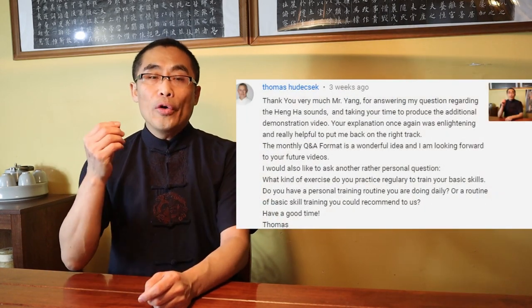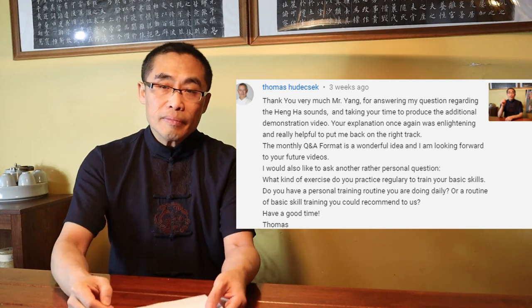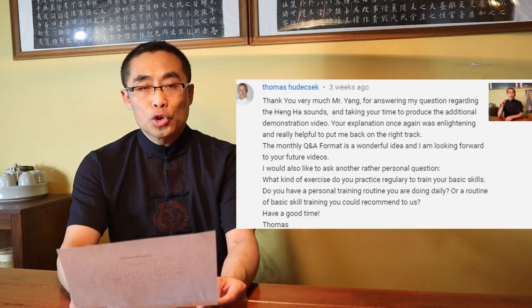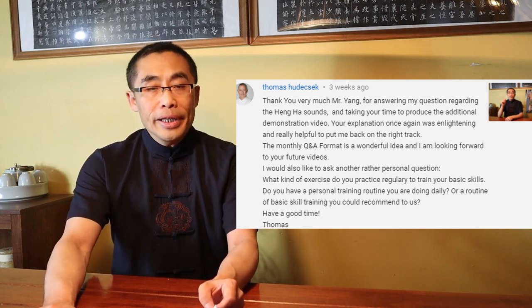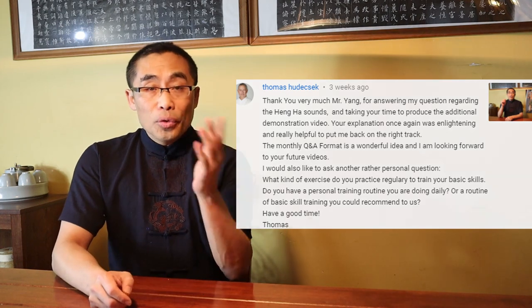An active member of our community, Mr. Thomas Budachesk, who is a Tai Chi teacher from Austria, asked a very interesting question: what is your opinion or understanding of Empty Force — Ling Kong Jin? It's a good question and I understand your concern. I did not want to make any comments on this topic, but since you ask, I will share my opinion as it might be of interest to many others.